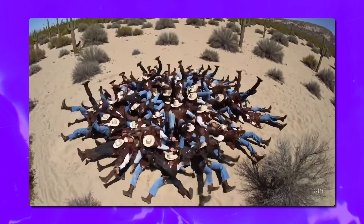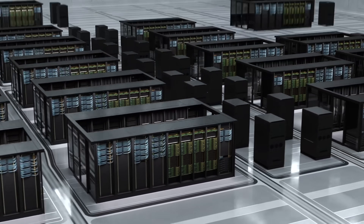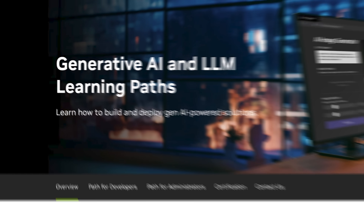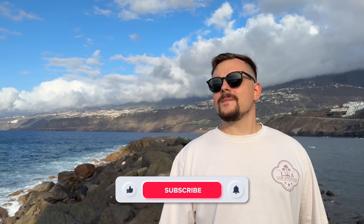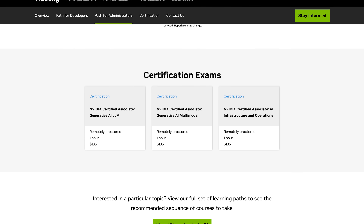While other companies get the spotlight for their AI breakthroughs, NVIDIA is the silent force driving it all. Their GPUs, software, and learning tools are the engine that makes AI magic happen. But NVIDIA isn't just about building hardware. Did you know they also teach you how to create these AI marvels yourself? NVIDIA's generative AI and LLM learning paths are here to guide you. My name is Daniel, and today I'm going to show you how you can tap into these resources to learn, innovate, and even get certified by NVIDIA.